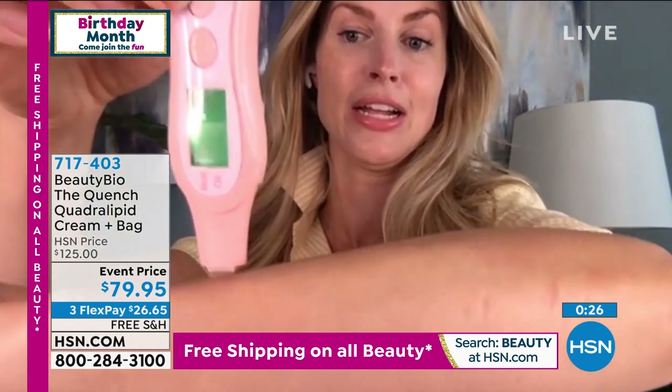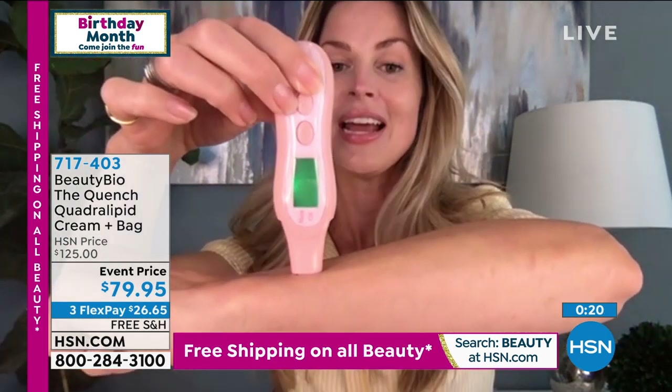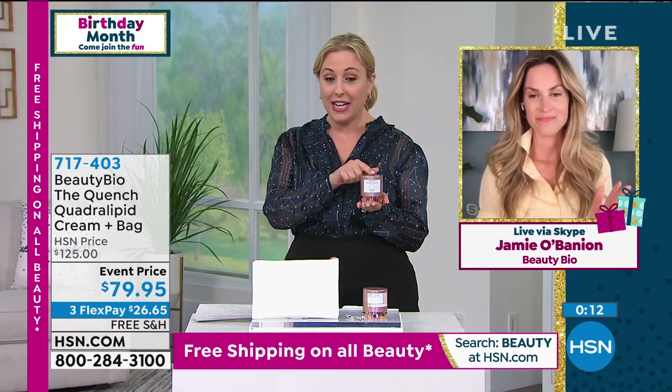Green is good. Green is good. Look at this, you guys — green screen, sisters! Green is good. Absolutely. And remember the regular price for the Quench is $125. So for my show, it's $79.95.